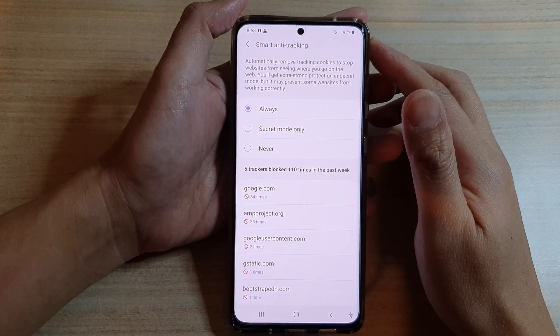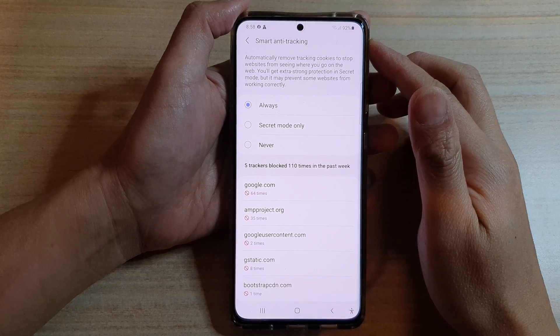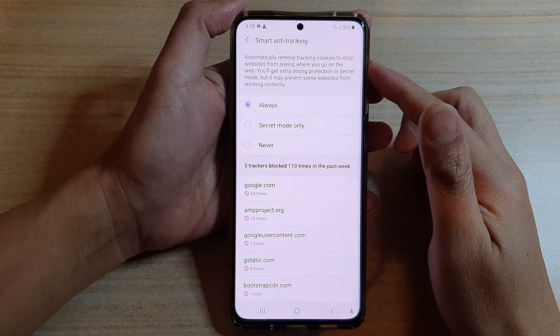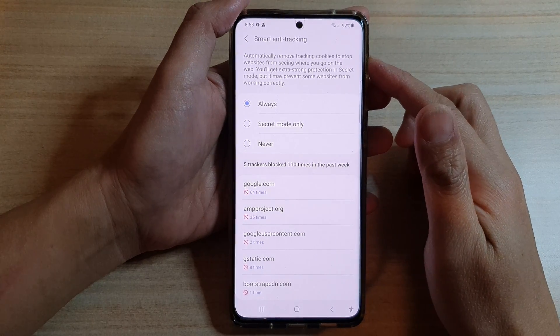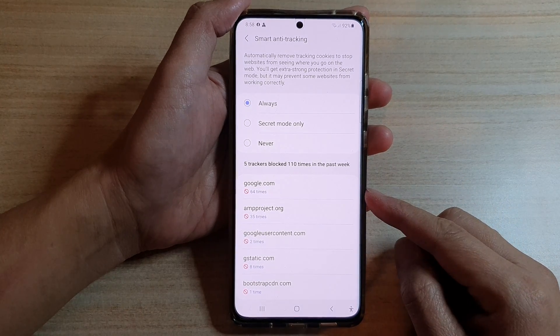Hi, in this video we're going to take a look at how you can set your phone to automatically remove tracking cookies to stop websites from seeing where you go on the web on the Samsung Galaxy S21 series.